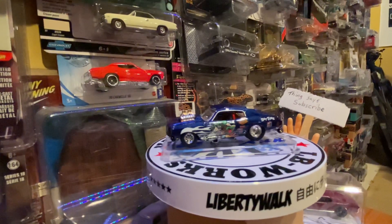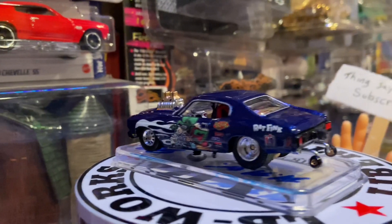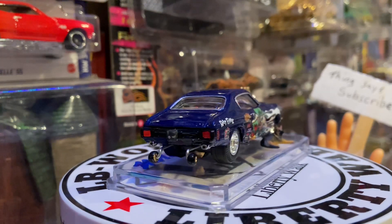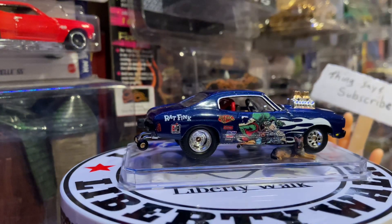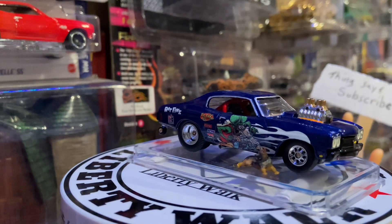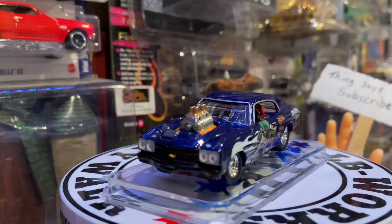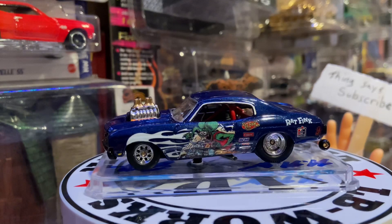While I get this set up, please enjoy this custom 1970 Chevelle by Hewitt's Hot Wheels. This is just one example of what this guy does. If you have not done so, go check his channel out — Hewitt's Hot Wheels. He does phenomenal custom work. You'll see more on his channel if you go check it out. Subscribe to him.